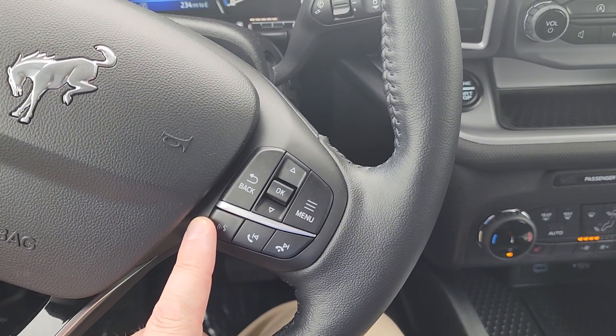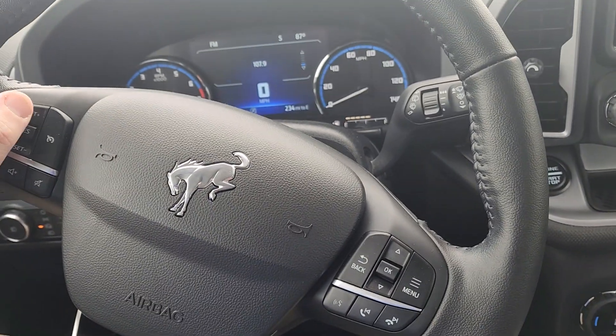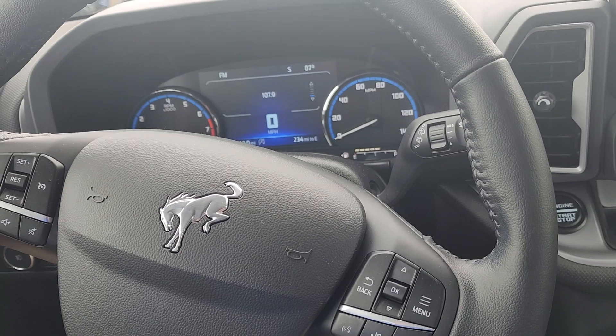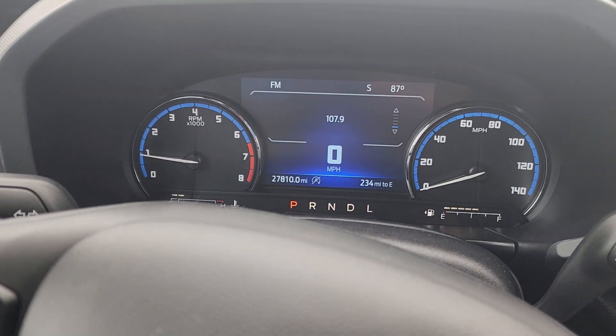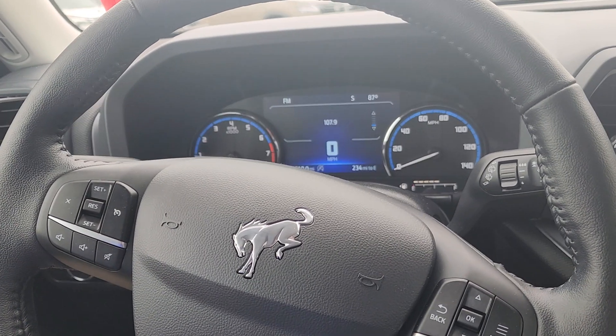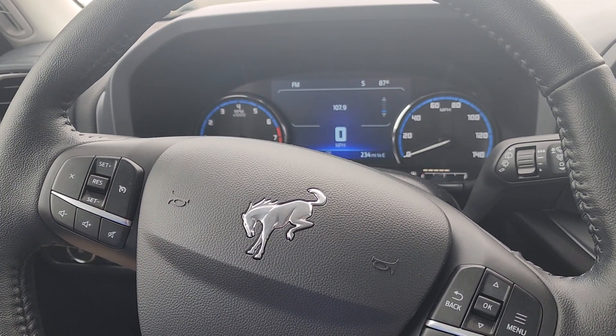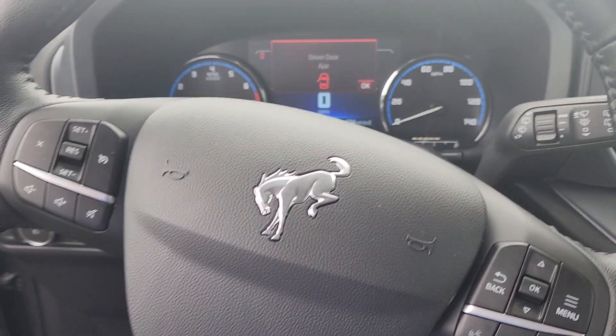Right up here is going to be all your Bluetooth and audio controls between the two sides. You can set the cruise control and everything right here from the left-hand side. As you can see, it's 27,000 miles on it. This is AutoFair certified, so it gets another three-year, 125,000-mile powertrain warranty, right through us here at AutoFair.